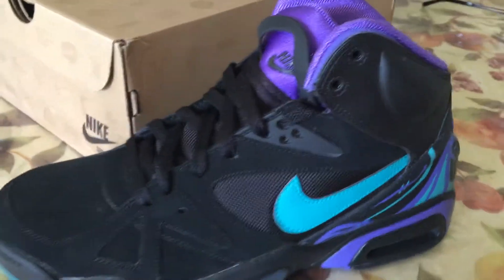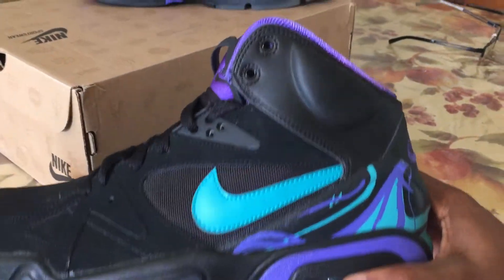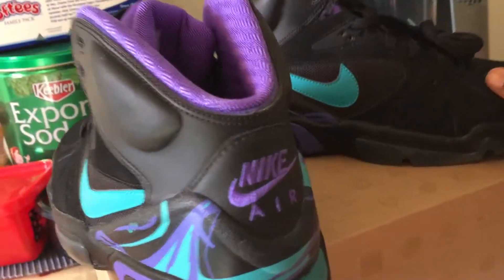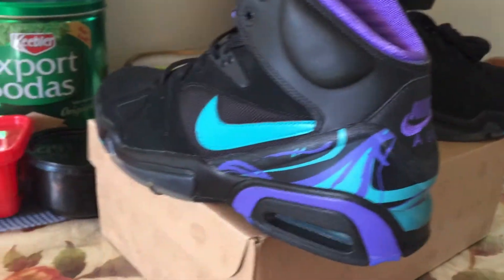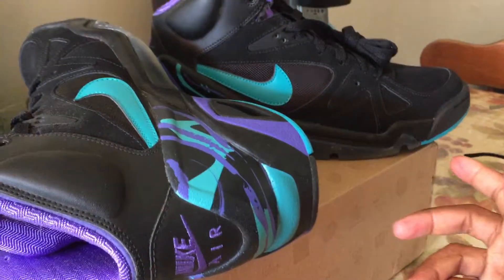YouTube, what's going on? Sneaker 126. I just want to do this video real quick — I got the Nike Air Structure Aqua. The aqua is my favorite Jordan of all time, so make no mistake that I had to get this shoe.